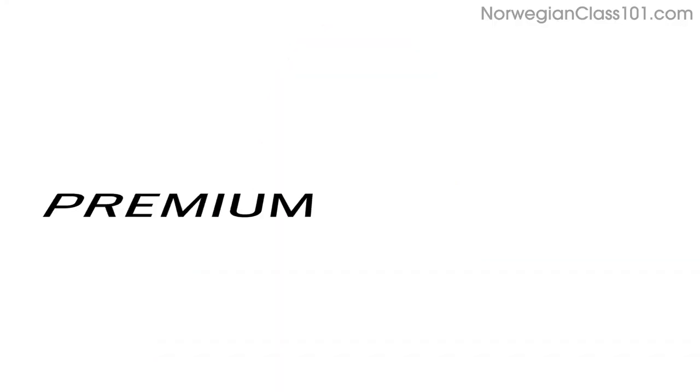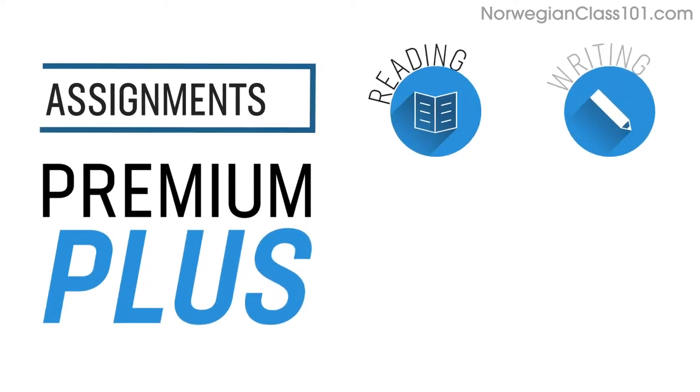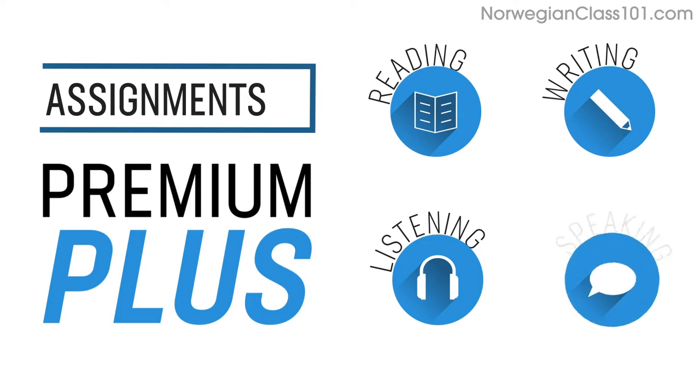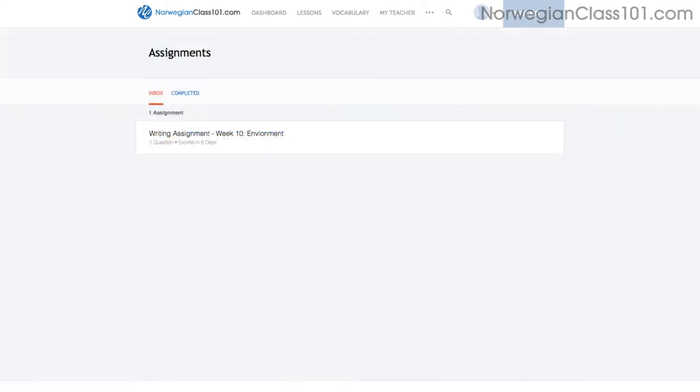Number 6: Level up your speaking with Premium Plus Assignments. With Premium Plus, you can also get assignments that cover reading, writing, listening, and even speaking from your teacher. These assignments can be tailored to your goals and needs. You get a new one every week or any time you're ready for a new one.